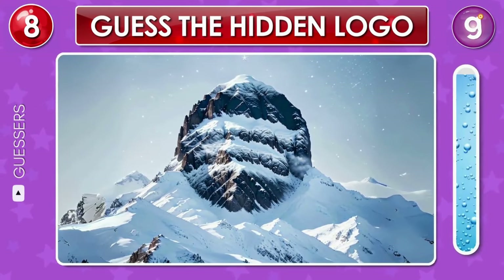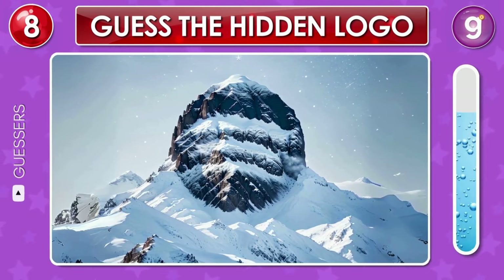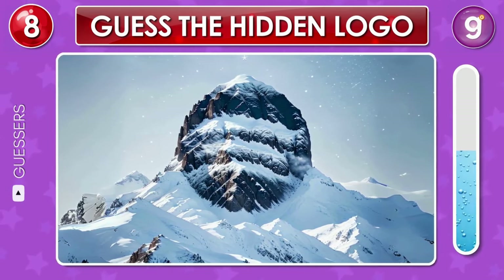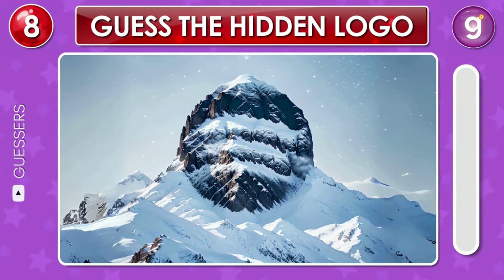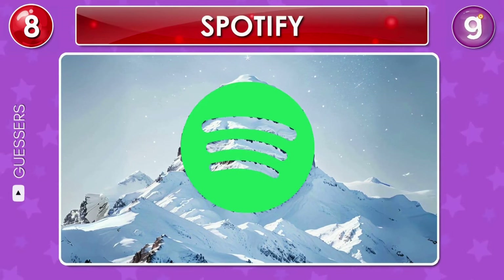In this snowy scene on the icy mountain, let's see if you can spot any logos. That's the Spotify logo.